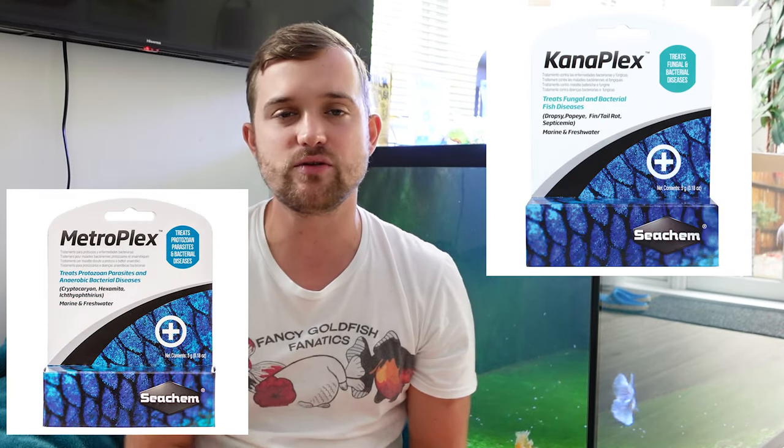Thank you to the subscriber who suggested this video topic — hopefully it made a great video. If you have any questions, leave a comment below and let me know what treatments you like to keep on hand. Antibiotics like Kanaplex or Metroplex from Seachem would be nice but aren't legally available in the UK without a prescription. Coming up, we'll be adding new fish to the mega tank and the budget aquarium. Follow me on Instagram for daily updates, and remember to keep those water changes up — happy fish keeping!